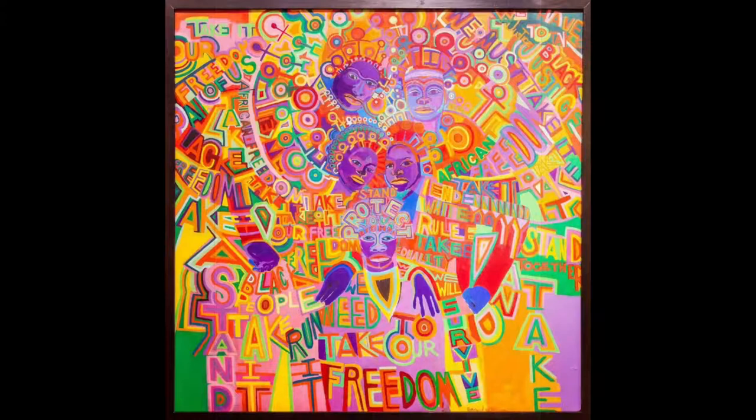AfroCobra is a really interesting art collective. We learned about Jeff Donaldson and Wadsworth Jarrell, and about the colors that AfroCobra used and why they were so important. AfroCobra continues to be an important collective to Black history.